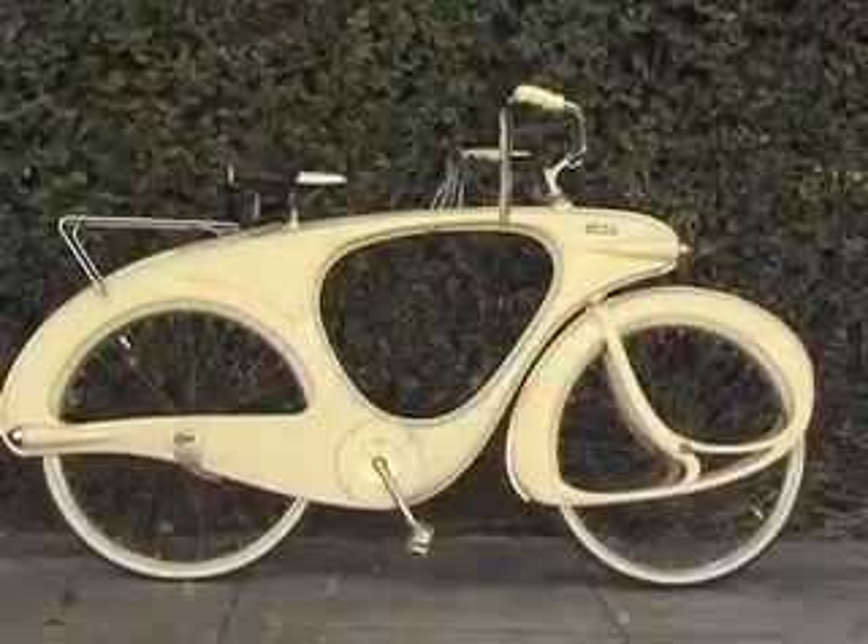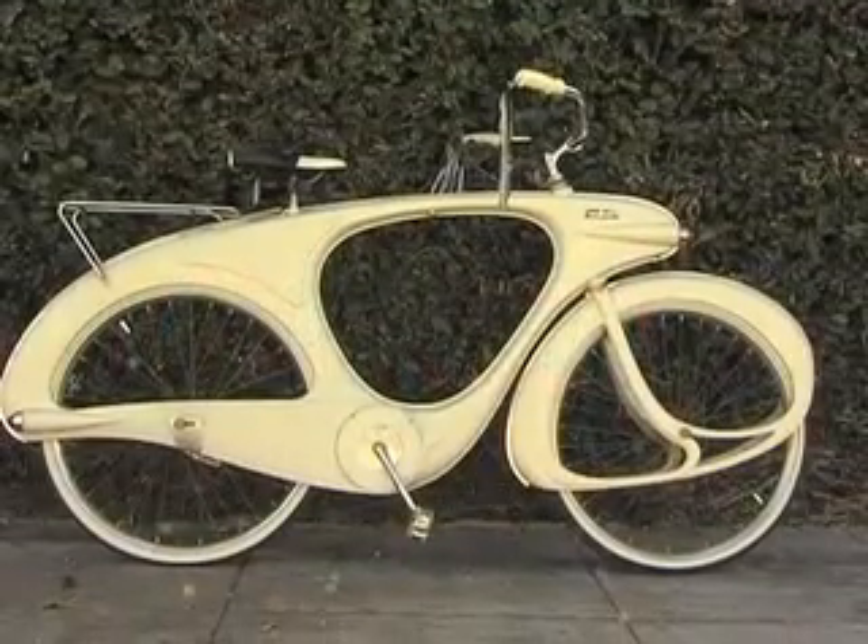It's a very unusual bike, a very desirable bike in the bike world. It's one of the top five vintage bicycles you can own.